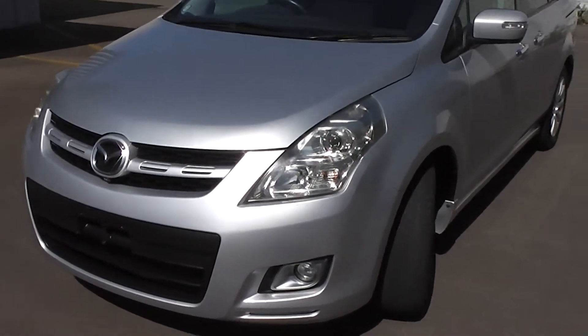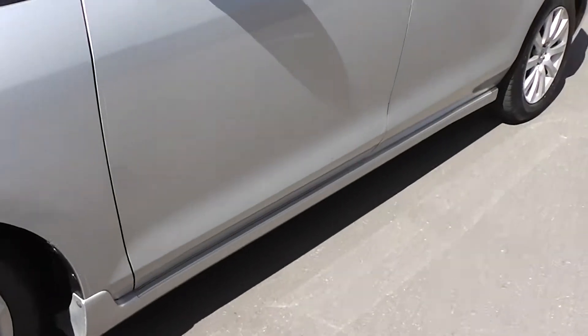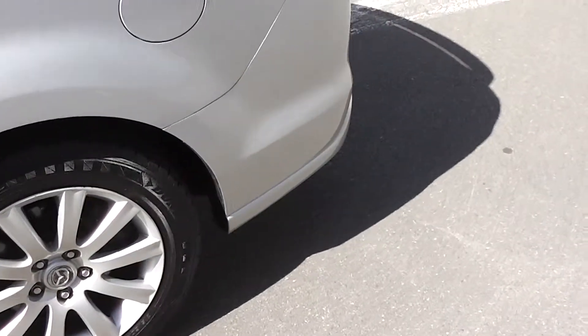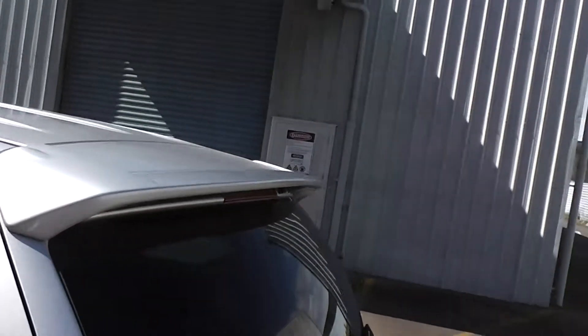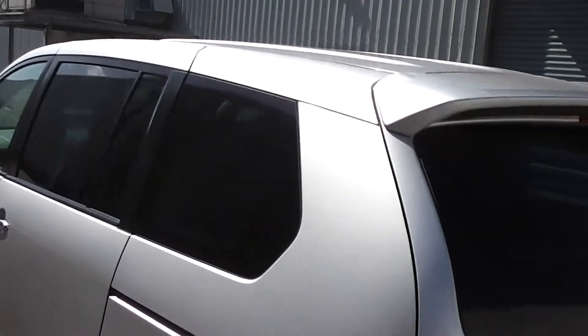It has a 68-litre fuel tank. It is a sports model so it's got the factory side skirt along the sill which goes through into the back bumper — just sets it off nicely. There's a rear spoiler on the back hatch, and tinted rear windows for privacy.